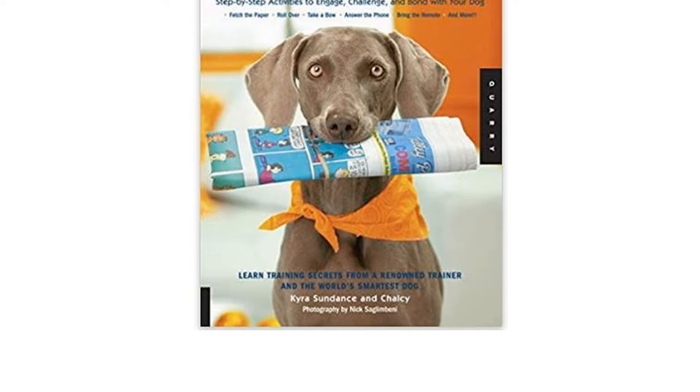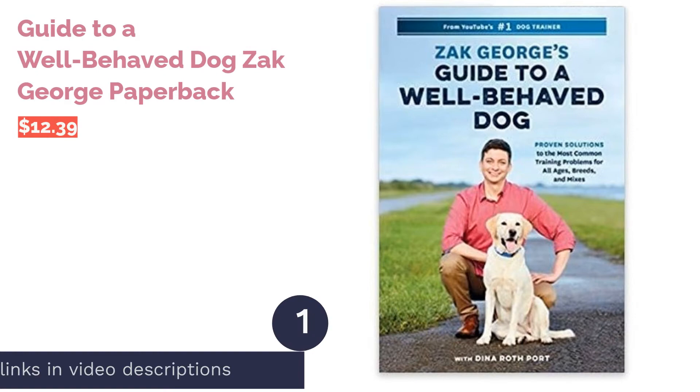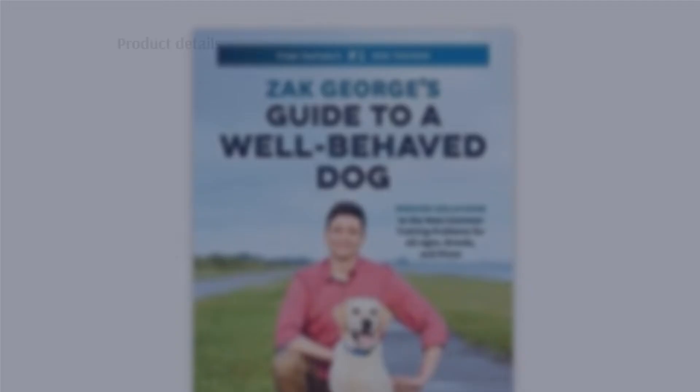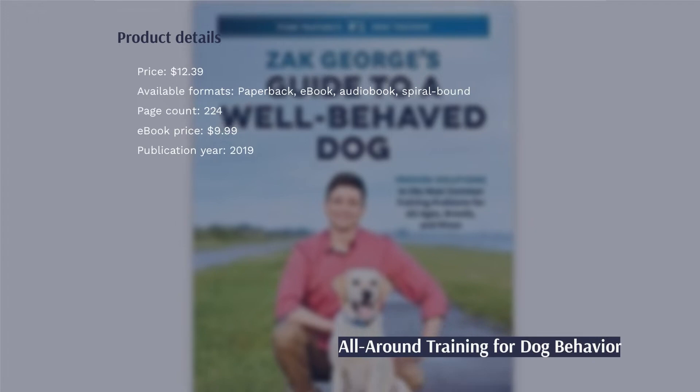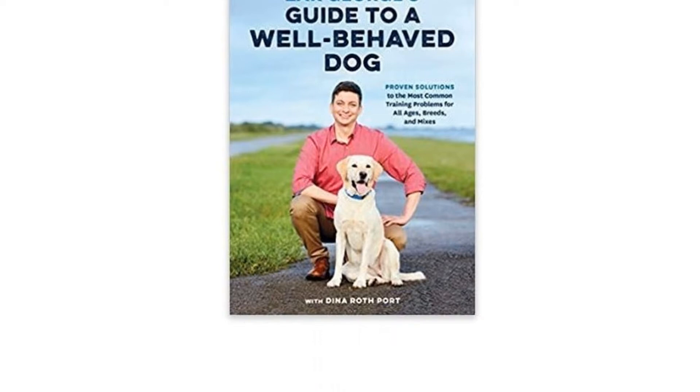The first product on our list is Guide to a Well-Behaved Dog by Zach George. Zach George's Guide to a Well-Behaved Dog contains instructions for modifying common bothersome behaviors. This includes chewing, showing aggression, and excessive barking. You can apply the book's training tips to dogs of all ages and breeds.